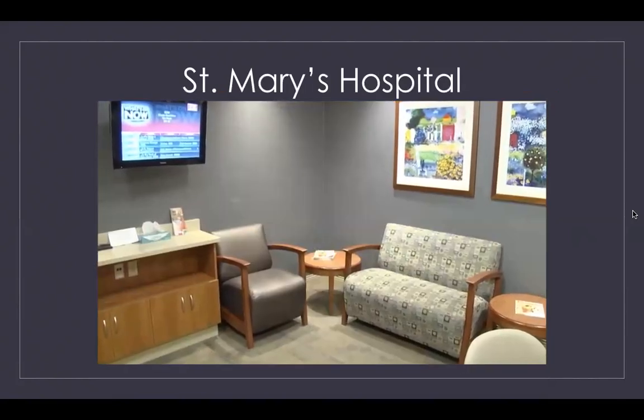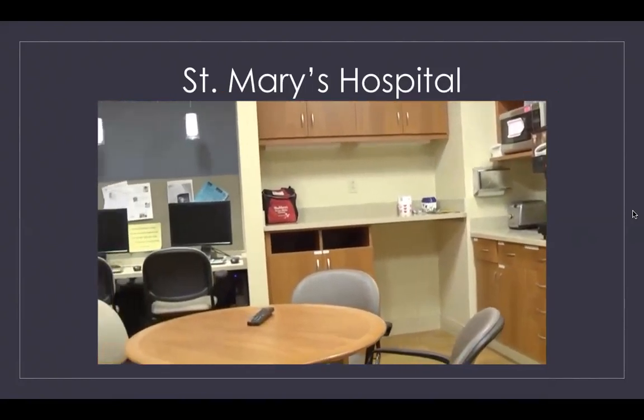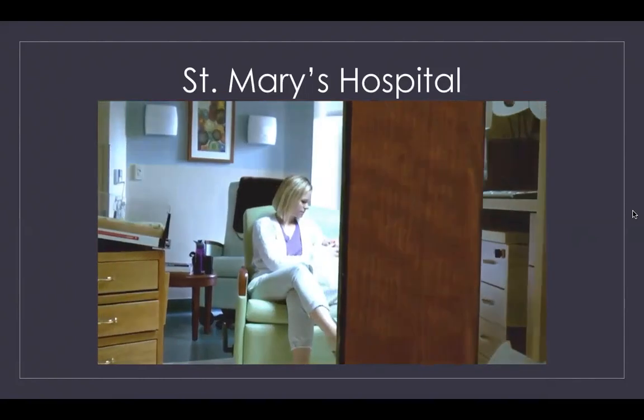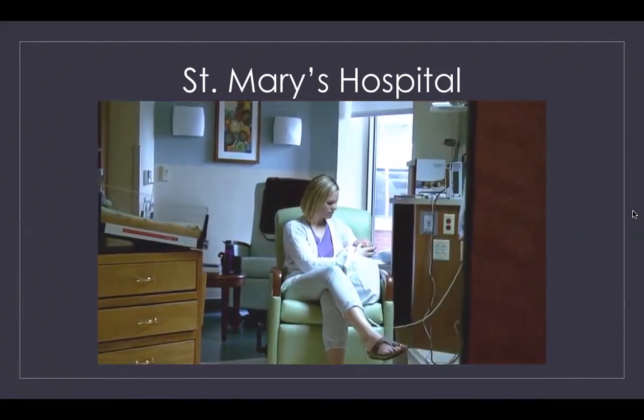For visitors, we have a lovely family waiting space which includes a coffee machine, TV, computer, Wi-Fi, and a play area for children. We encourage you to be with your baby as often as you can, day and night, and we hope that you'll hold your baby as much as possible.